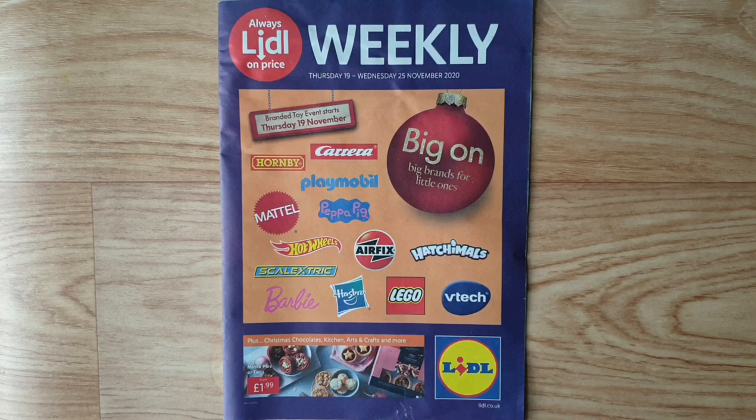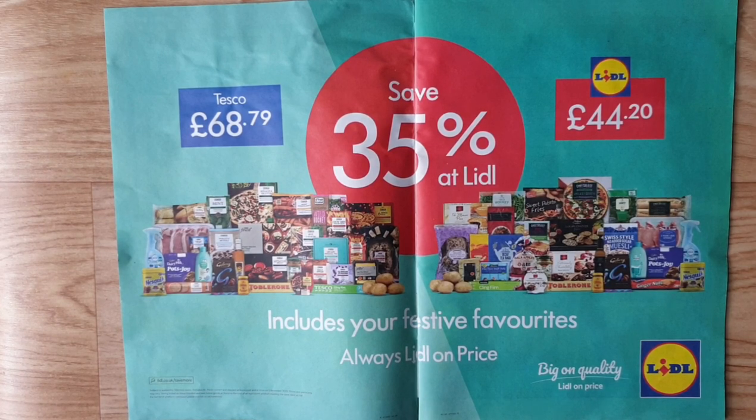Let's see what's inside the magazine. Market comparison: Lidl vs. Tesco — you can save 35% at Lidl, which includes your festive favourites and always Lidl on price. You can check online at different stores to find the best bargain for the product you are looking for.